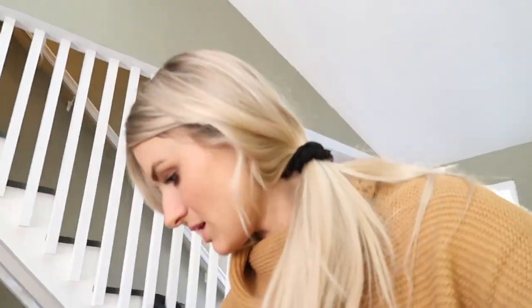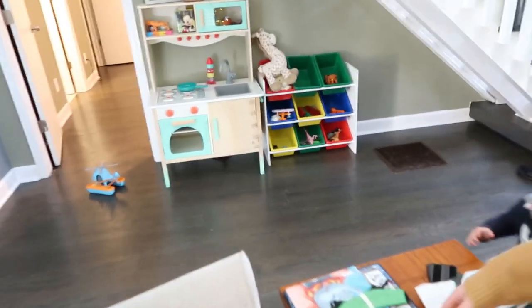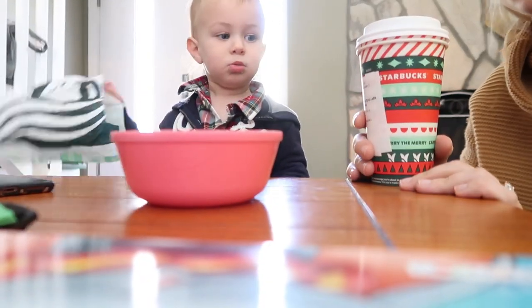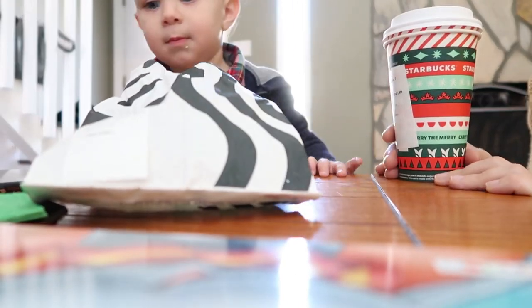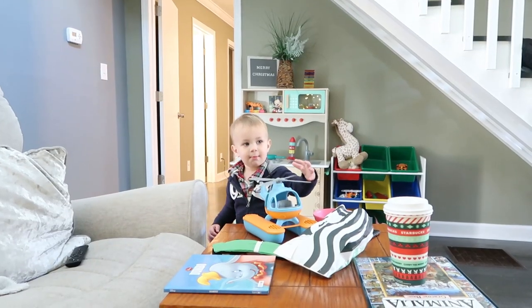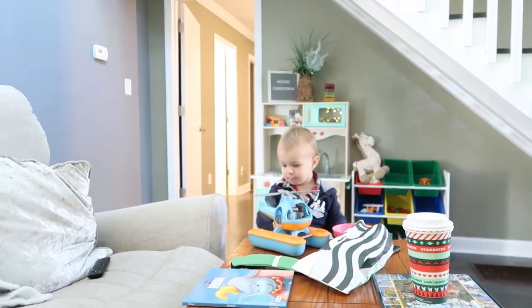Should we read some books or do you want to color? What do you want to do? You want to read Dumbo? There's nothing in there, buddy — you already spilled half of it on the floor. Do you want to read a book? He just wants to play with his helicopter. Okay, you can play with your helicopter — spin, spin, spin! Wow, is that your copter?